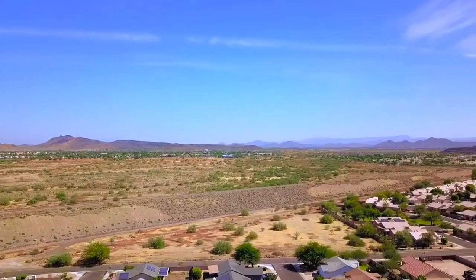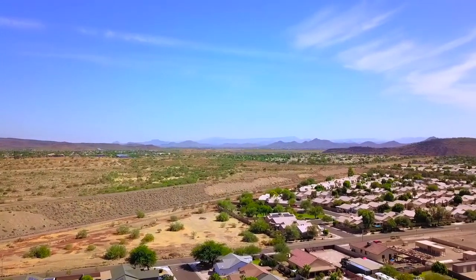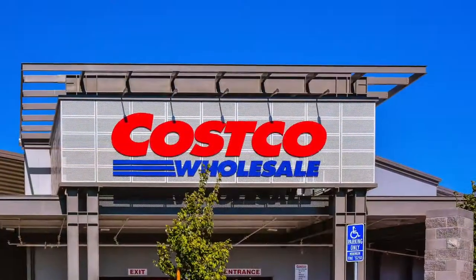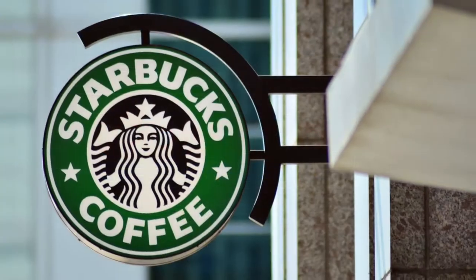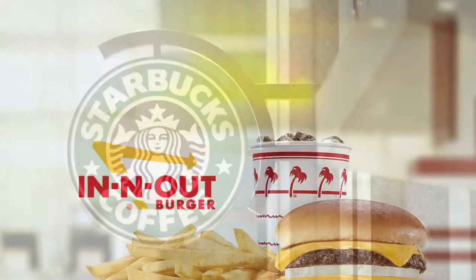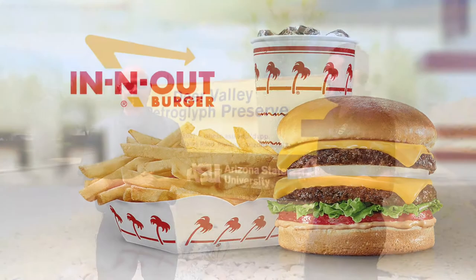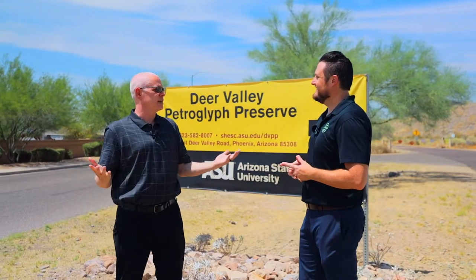Not only are you close to the preserve, how about the location itself — highways, shopping, all that fun stuff? Well, we've got a Costco within 10 minutes, obviously a Starbucks within a couple miles, Norterra for shopping, and probably the biggest thing around here is In-N-Out Burger, which is less than 10 minutes away. Really, In-N-Out and Costco — that's all you need. So that's it for the location. Let's head inside.